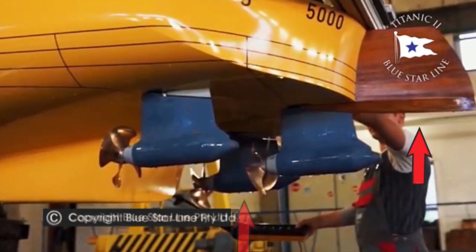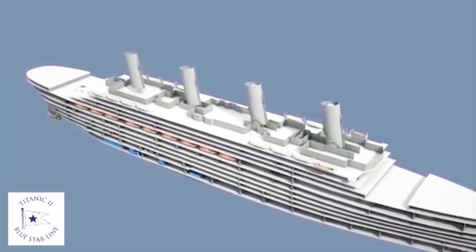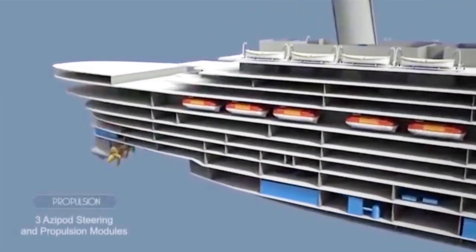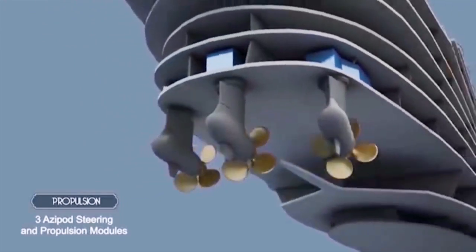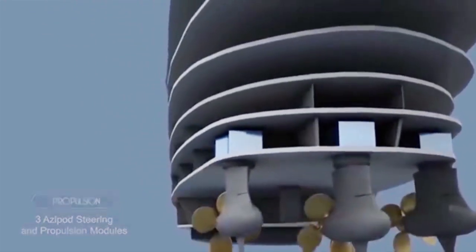Here we see the brown rudder again and the three blue azipods with propellers mounted on them. This is the official Blue Star Line technical specification video. You can see how the three azipods pull the ship through the water and not push it. They can swivel 360 degrees to steer the ship, so no rudder is required — hence the fake one.